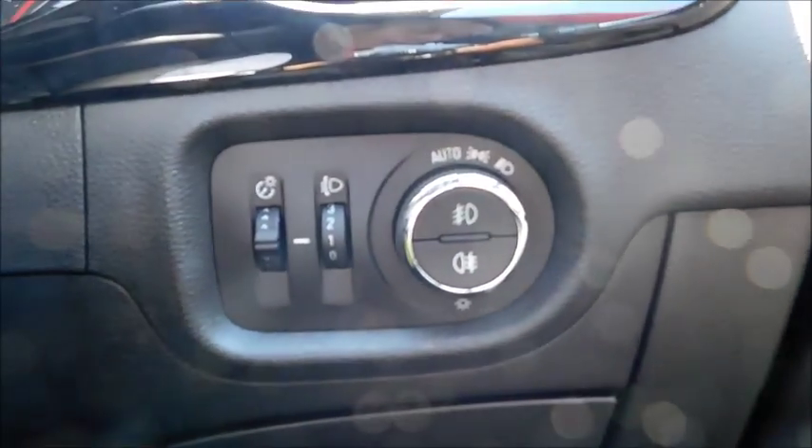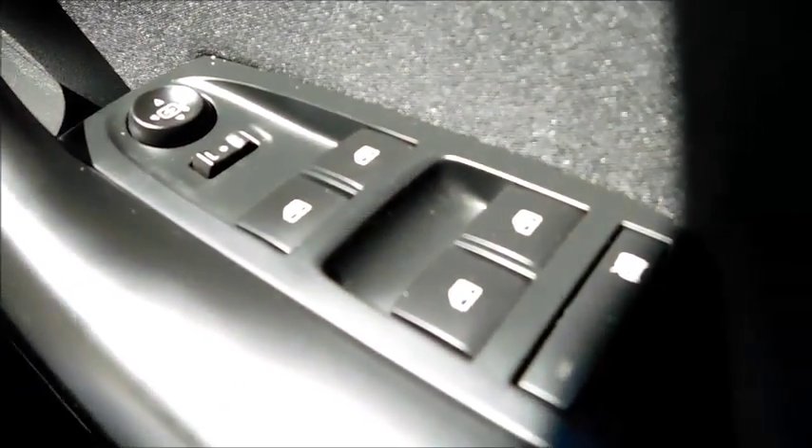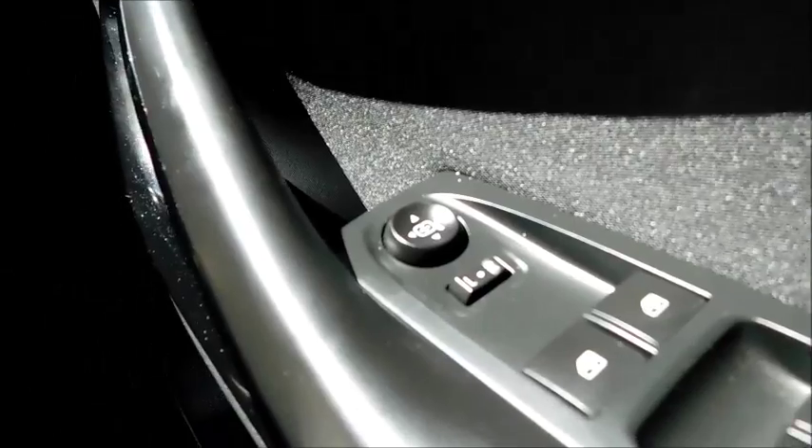Down here you'll find controls for the main headlights, with an auto setting that turns your headlights on automatically, as well as front and rear fog lights. In the door, you'll find controls for all four electric windows, a child lock on the windows, and controls for the electric door mirrors.